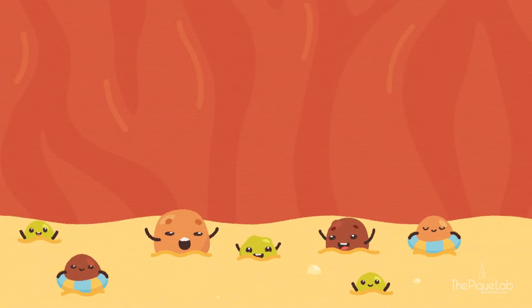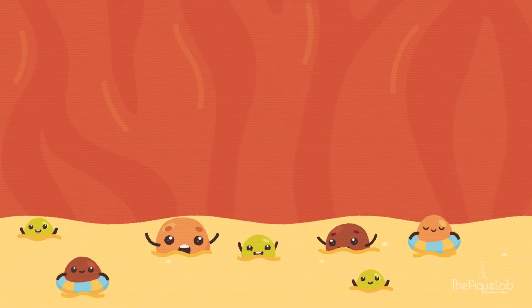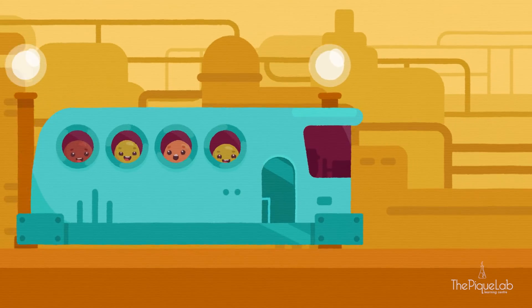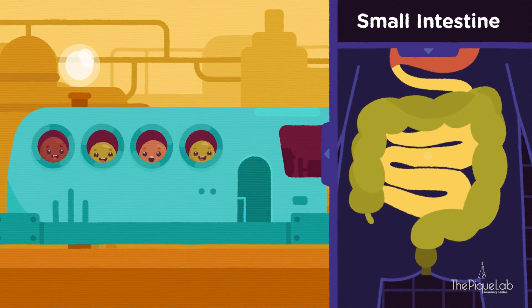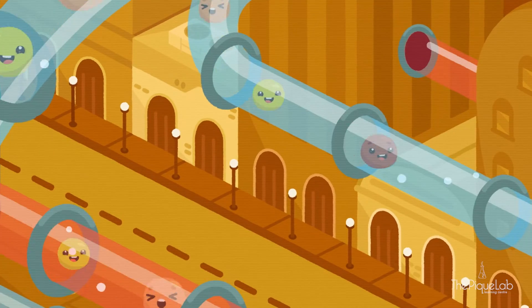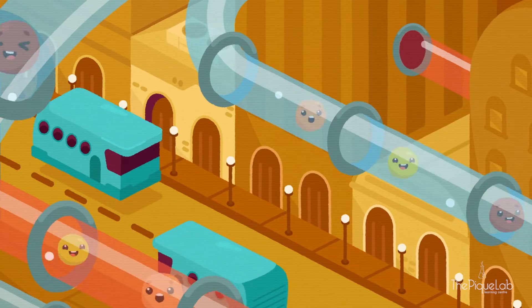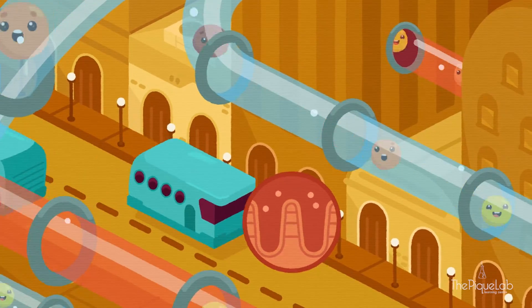Some bad bacteria that went along with the food are killed by the acidic digestive juices found here. Now that the food bits are broken down into simpler substances, they are moved into the next stop of the system: the small intestine. This is where most of the digestion work happens, and this is also where digestion ends and absorption starts. The walls of this long organ are lined with lots of folds called villi.